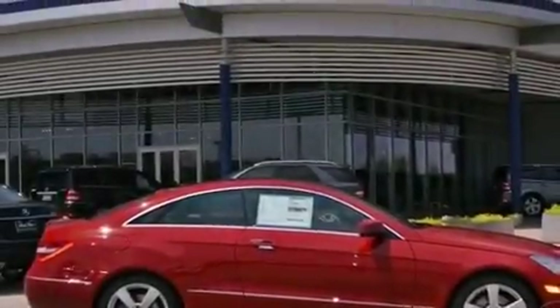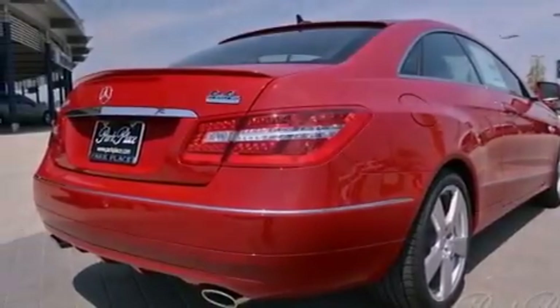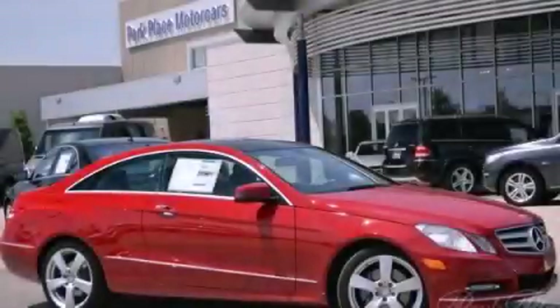With an EPA estimated rating of 28 miles per gallon on the highway, fuel efficiency does not take a back seat. This vehicle won't last long at this price — call and arrange a test drive now.